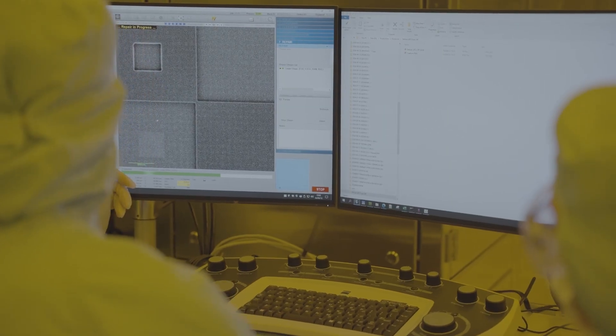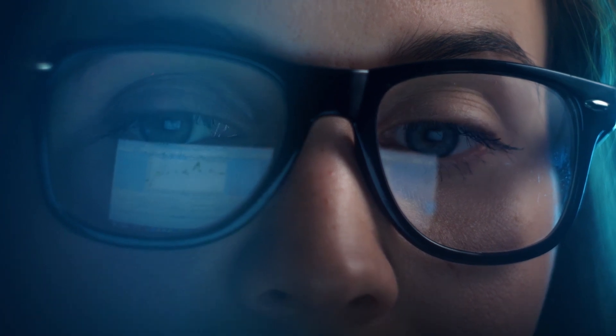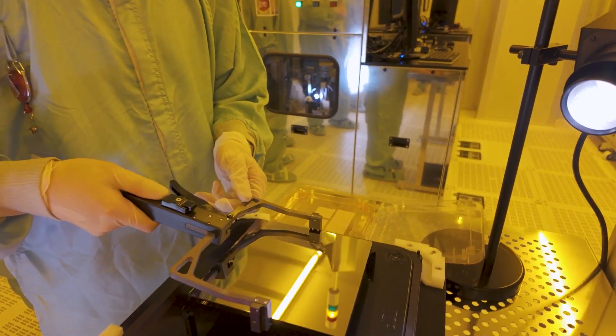It's one part data analysis — with the particle monitors and the etching rates, that's where you need to review what your wafers look like. That's the analysis side, and then there's the hands-on side, the mechanical side.